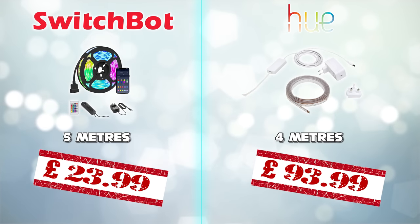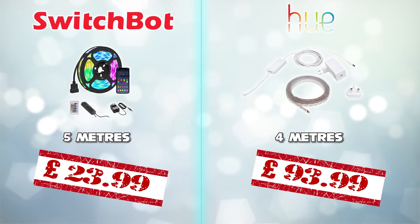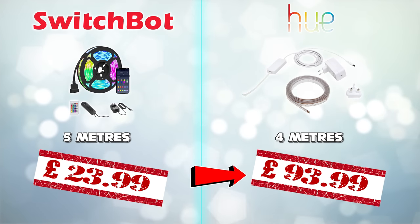The second thing the Philips Hue LED strip can't do is cost a sensible price. It's £93. £93?! What in the actual—